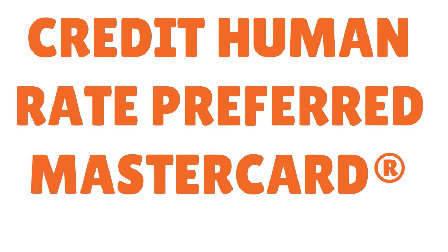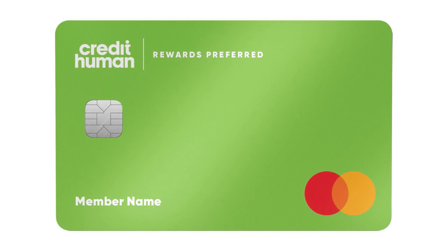Another card that pulls Equifax only for fair or bad credit is the Credit Human Rate Preferred MasterCard. This card is not for balance transfers or purchases on an intro rate — there is no intro rate. It's a card that allows you to build credit, basically just to have a credit card and build credit. The APR goes from 11% all the way to 21%. Balance transfers can be processed for rates as low as 7.90%. There is no annual or balance transfer fee, and the maximum credit limit is $25,000.